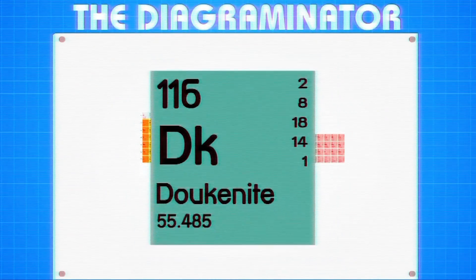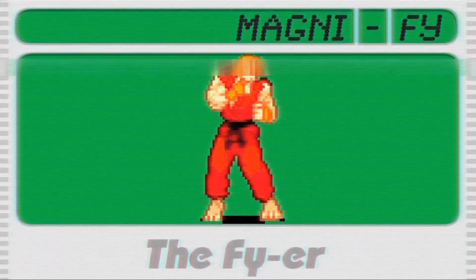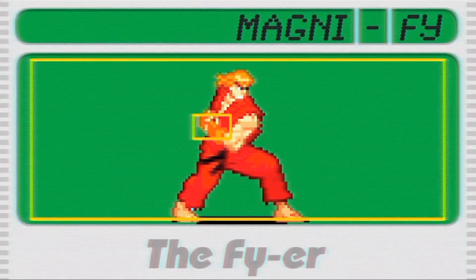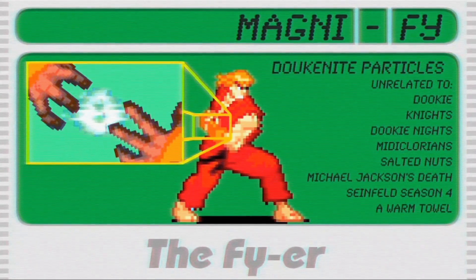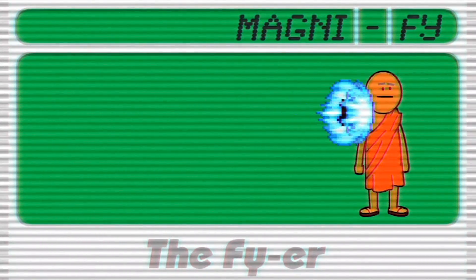Ducanite can be located here on the elemental chart. Through intense concentration, a skilled Hadoukener is able to gather a large amount of Ducanite particles and release them into an intensely powerful ball of destructive and very rad-looking energy.